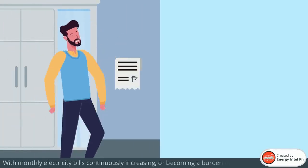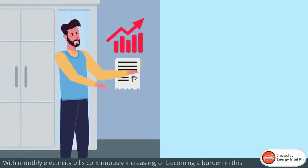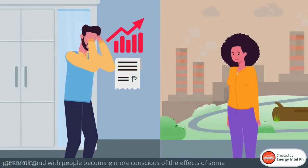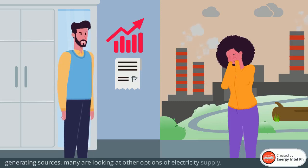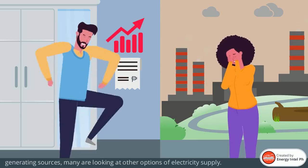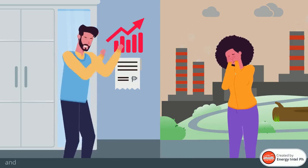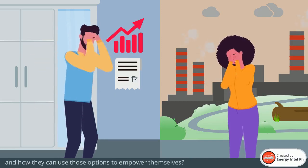With monthly electricity bills continuously increasing, or becoming a burden in this pandemic, and with people becoming more conscious of the effects of some generating sources, many are looking at other options of electricity supply. So what are the options available for end-users, and how they can use those options to empower themselves?